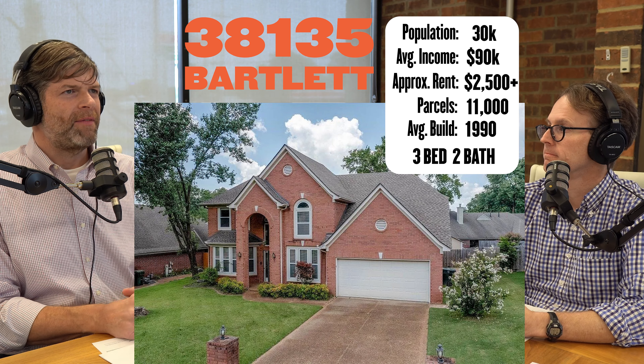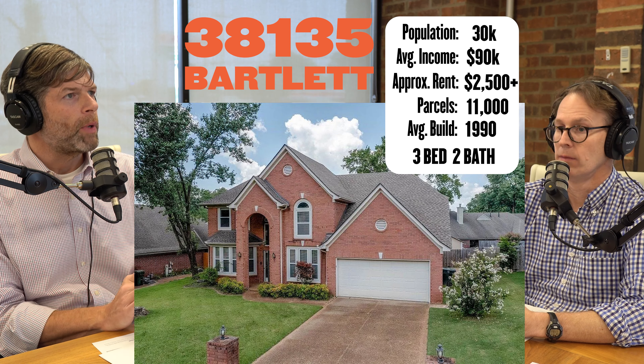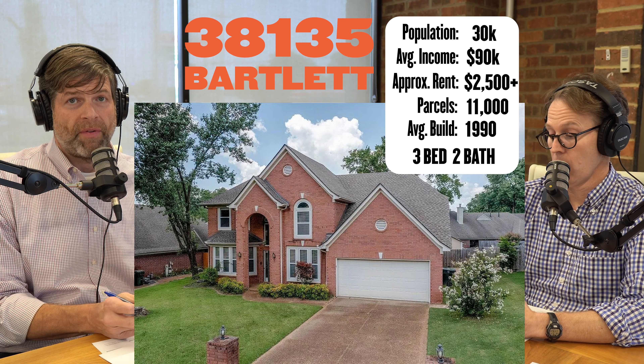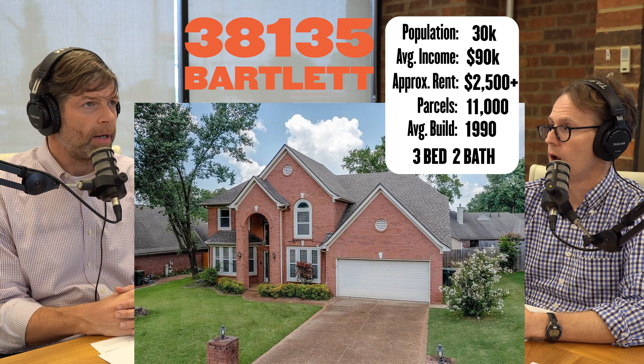If I sell anything in 38135, it's typically a cash purchase. Buyers would rather have the appreciation and they're okay with a little less cash flow. So if that's you, 38135 is a great area. That house we're looking at is just a perfect example of a good $300,000 house in that area.